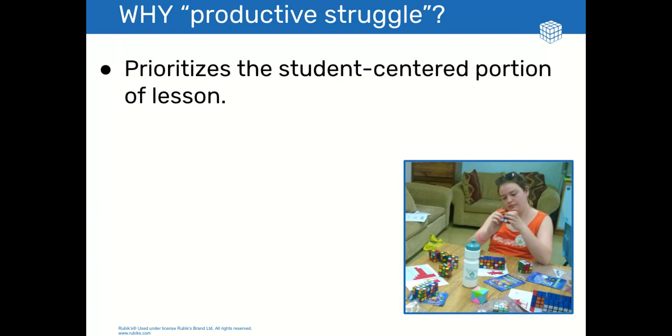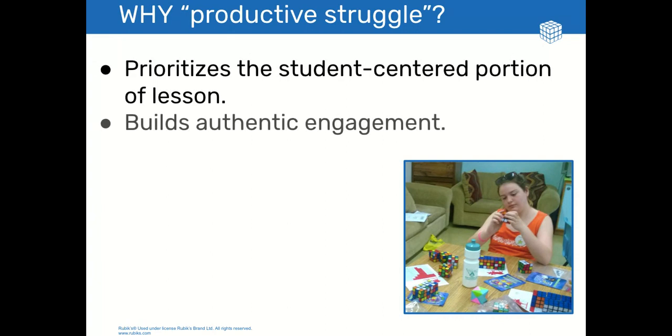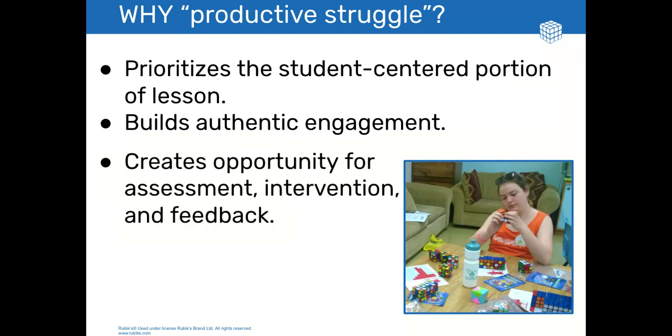This is important because it prioritizes the student-centered portion of the lesson. Students see that they have the power to control their own learning. It also builds authentic engagement. Students get invested in the problem. Productive struggle tasks create opportunities for assessment, intervention, and feedback.